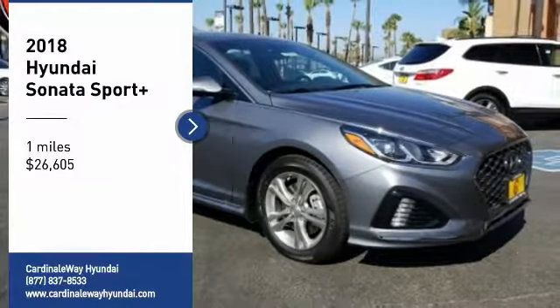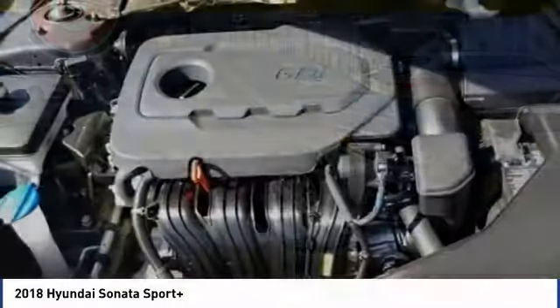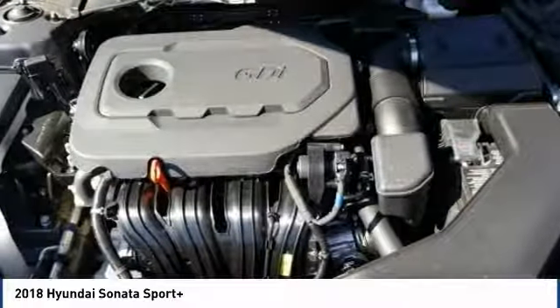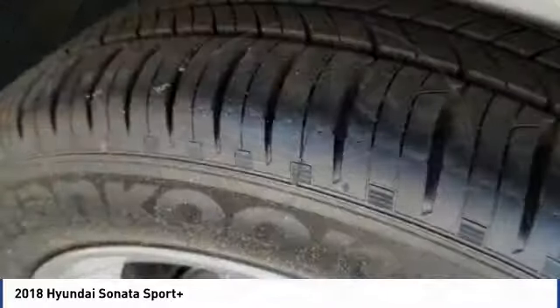Come test drive the 2018 Sonata. The Sonata has a long list of technologically advanced interior features and options that make driving safer, more convenient, and much more fun.